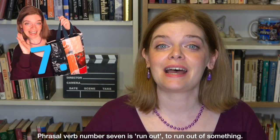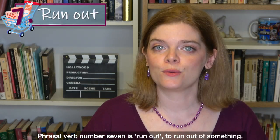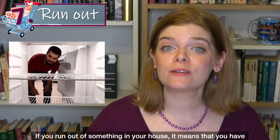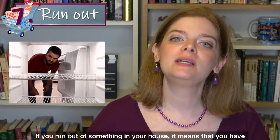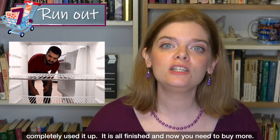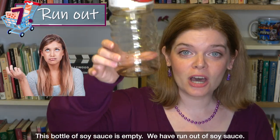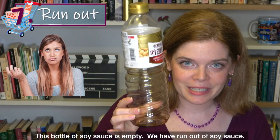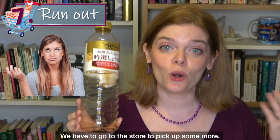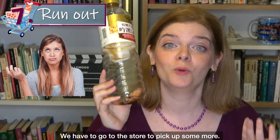Phrasal verb number seven is 'run out.' To run out of something means that you have completely used it up — it is all finished and now you need to buy more. For example, this bottle of soy sauce is empty. We have run out of soy sauce and we have to go to the store to pick up some more.